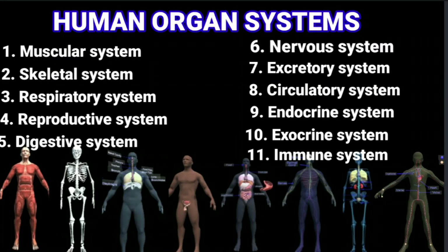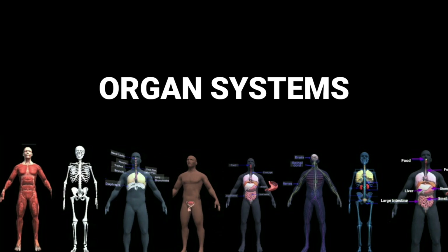Organ systems. Many organs together form an organ system. Each organ system in our body performs a particular work. Let us learn about the main organ systems in our body.